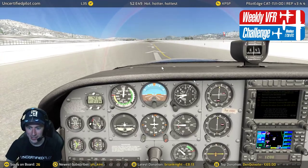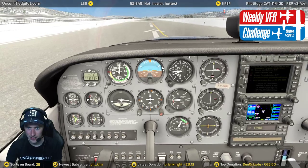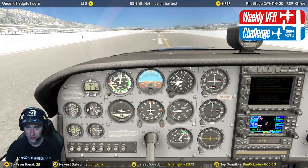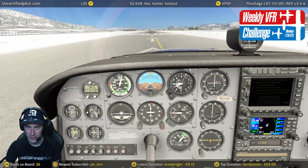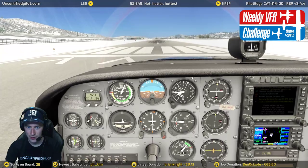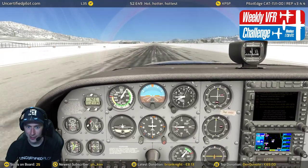Already going. Brake set. Full power. You can see with that little bit of increase — we have much more RPM, which is good. Airspeed is slowly going up. Look at how slow that airspeed is.